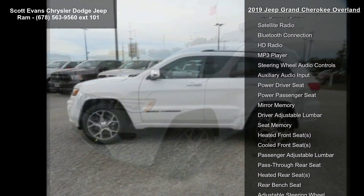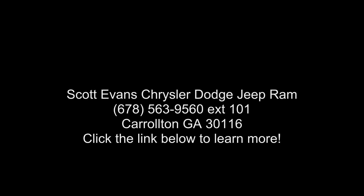Low mileage is an important factor in your purchase, and this vehicle delivers a low odometer reading. Don't let this vehicle get away — call or click to schedule a test drive.